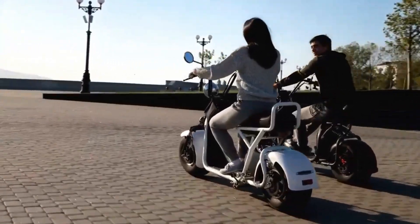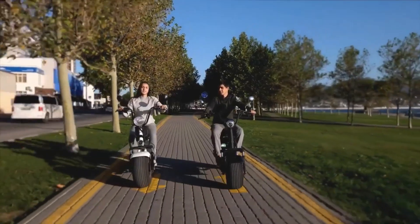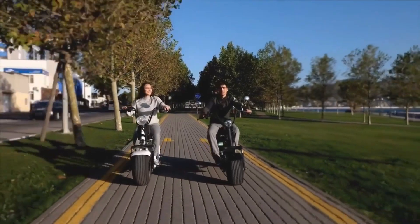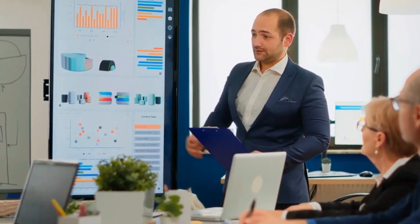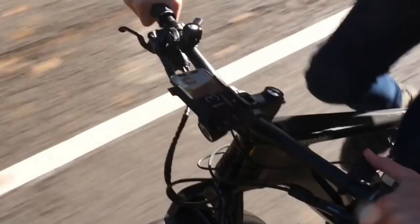Electric bikes are becoming increasingly popular, especially for those who want to get around town without using gas or diesel fuel. The annual sales of bicycles are expected to reach 30 billion units by the year 2030, with half of those being electric bikes. E-bikes also provide a great way to enjoy nature and get some exercise at the same time.